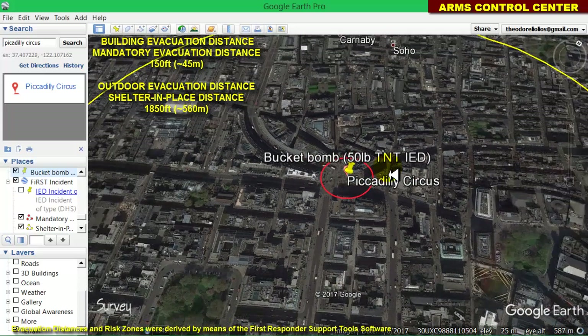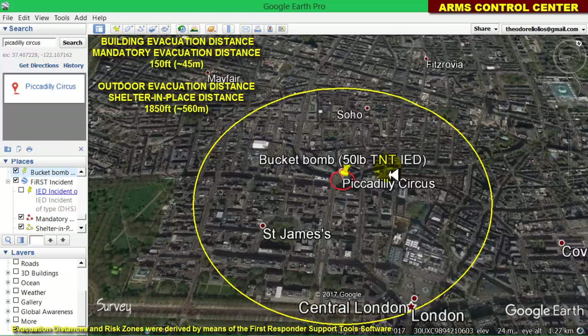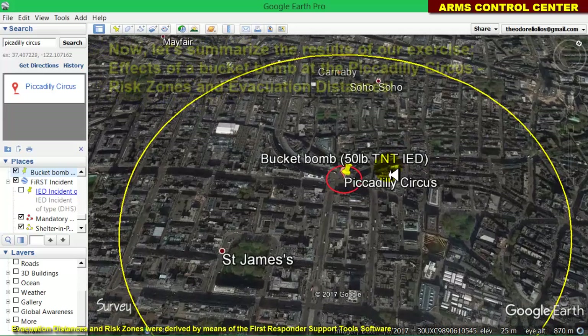On the other hand, if there are people in the vicinity of a bucket bomb who cannot enter a building to seek shelter, they should be evacuated to the outdoor evacuation distance — the yellow circular zone — which in our case is 1,850 feet, roughly 560 meters, away from the bucket bomb. If evacuation is impossible, all people inside the outdoor evacuation distance should at least shelter in place.